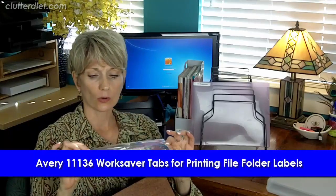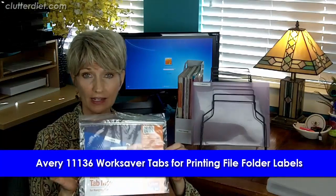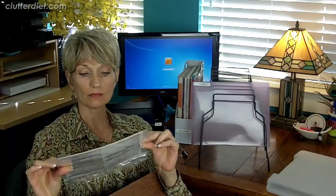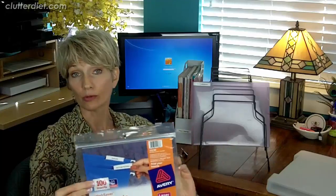The next product is the Avery 11136 WorkSaver Tab Inserts. These are for hanging file folders — they let you print labels for the little plastic tabs in the top of the folder using your printer. They're not usually sold on the shelf at office supply stores, so you'll probably need to order them online, but they're about $2. They save a ton of time and make your files look much neater than handwritten labels.